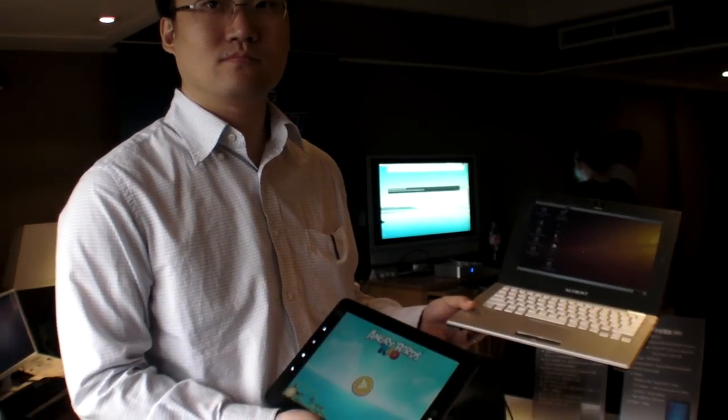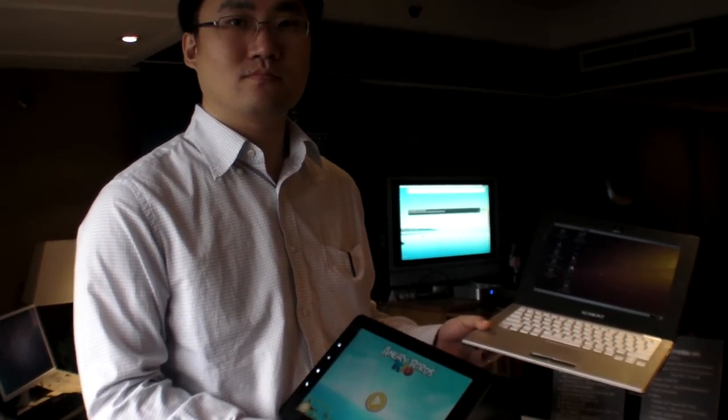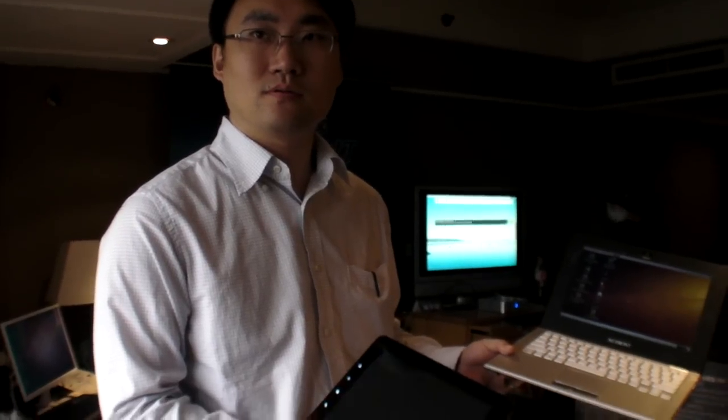We are at NuFront here at Computex 2011. So you have your own ARM processor. And what is the latest news of that?